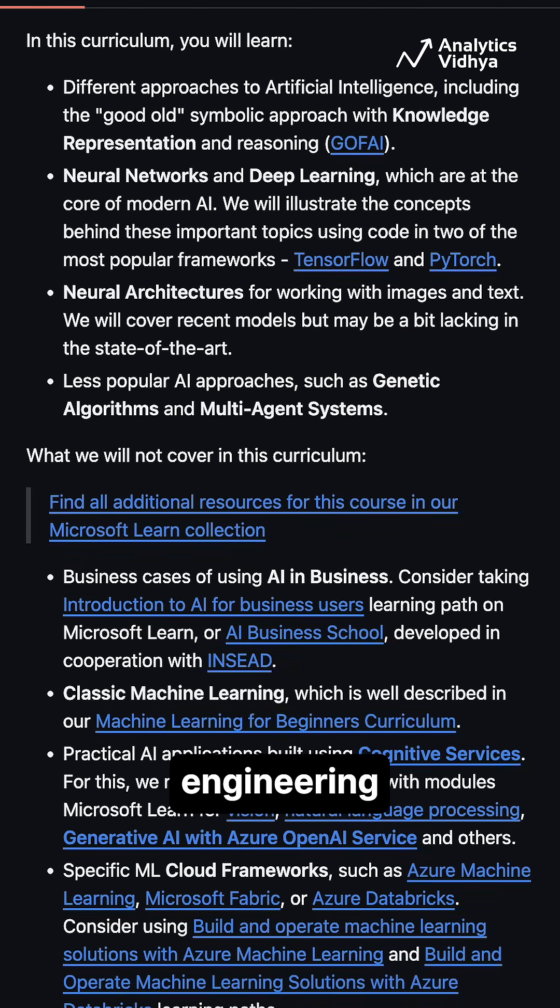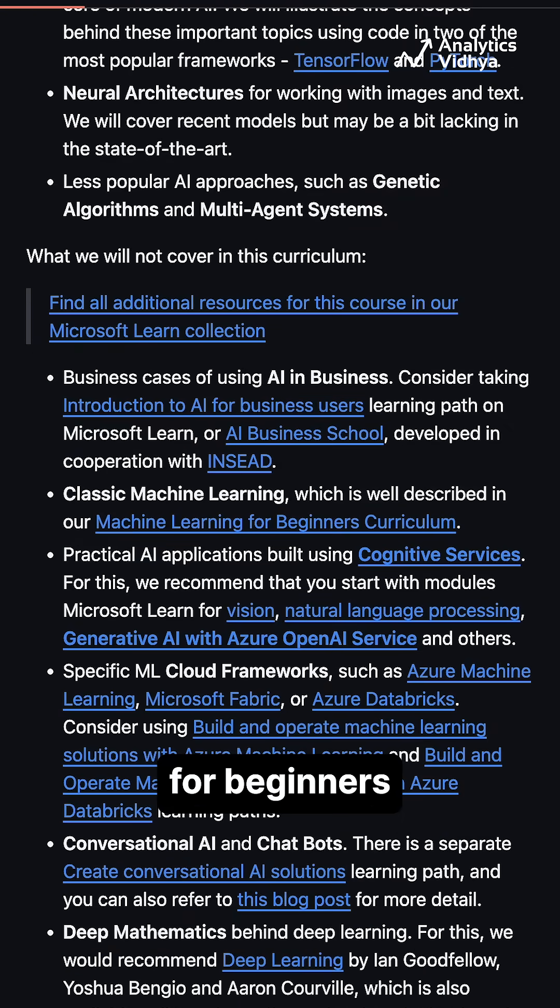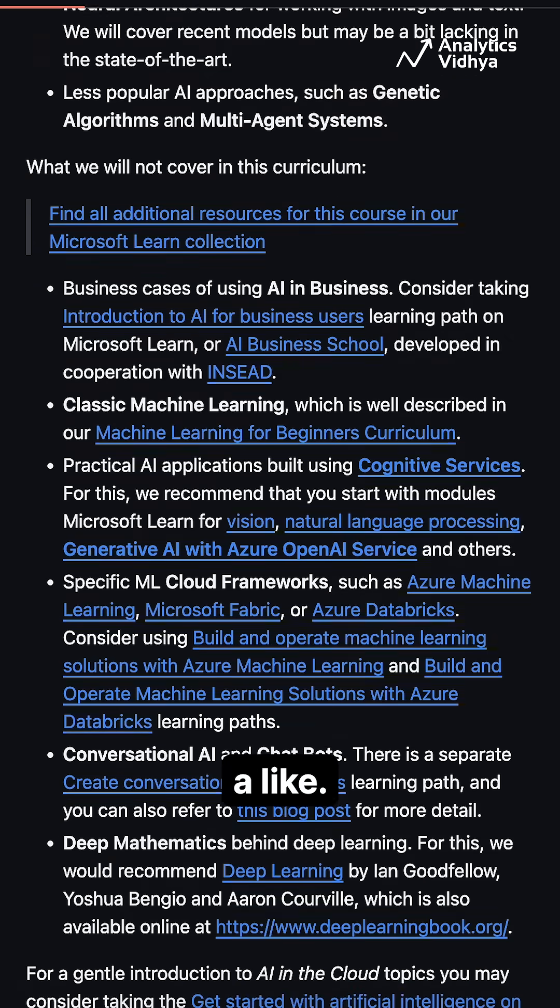From memory management to prompt engineering, this repo is made for beginners, educators, and hackers alike.